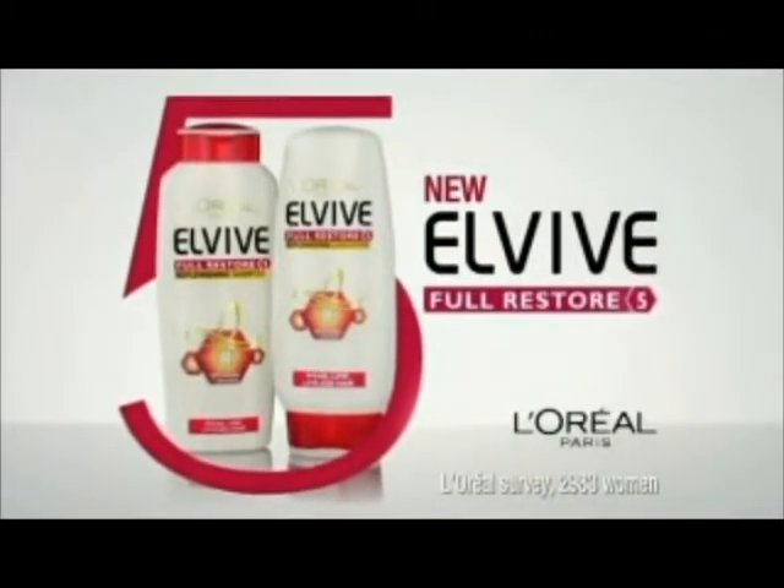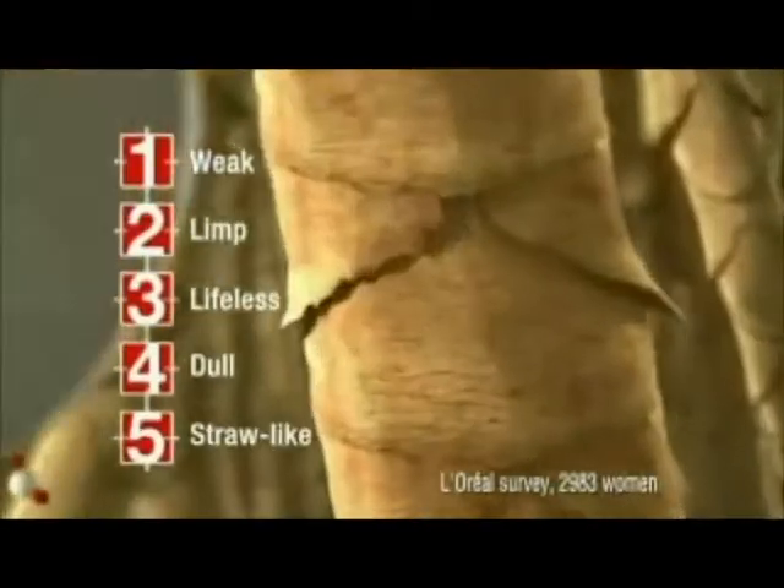Weak. Limp. Lifeless. I've found an answer to our hair prayers. New L'Oreal LV Full Restore 5 with Prokeratin for 5 top UK hair problems.